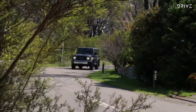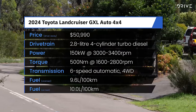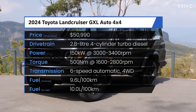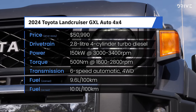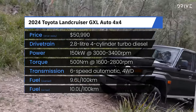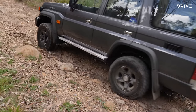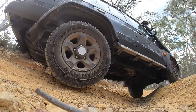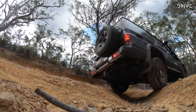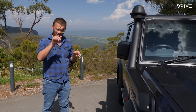In this wagon-style 76 series body, the 2.8-litre turbocharged diesel four-cylinder engine is borrowed from the HiLux, Fortuner, and Land Cruiser Prado. Here it makes 150 kilowatts and 500 newton metres, running through a six-speed automatic gearbox. It has the same part-time four-wheel drive system with a low range transfer case, and GXL spec adds locking differentials front and rear.